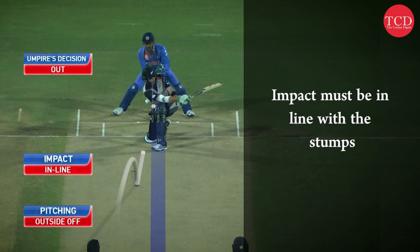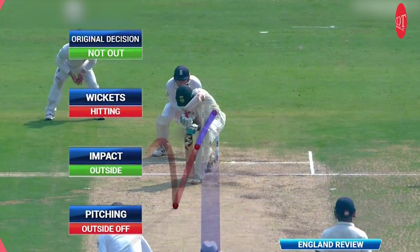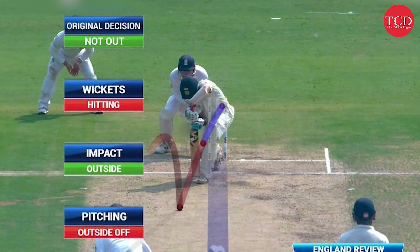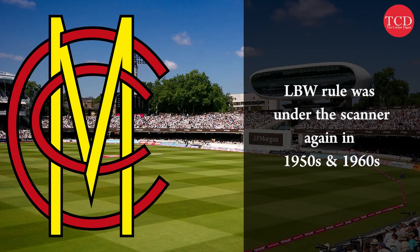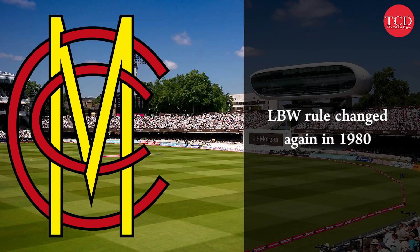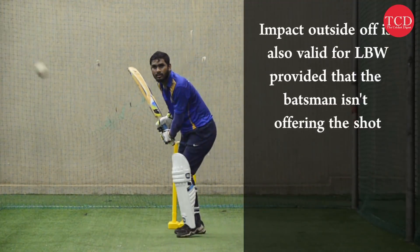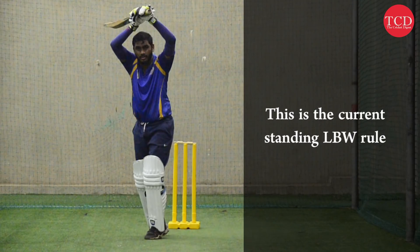However, the ball still had to hit the batsman's body in line with the stumps. Following this update, batsmen adjusted accordingly and started bringing their front pad outside the line of off stump to ensure the ball did not strike their pad in line with the stumps. This again became an issue around the 1950s and 1960s. Hence, the MCC revised the law again in 1980. Now the batsman could be given out if the ball hit the pad outside the line of off stump, provided the batsman was not offering a shot. This is the rule which stands as of today.